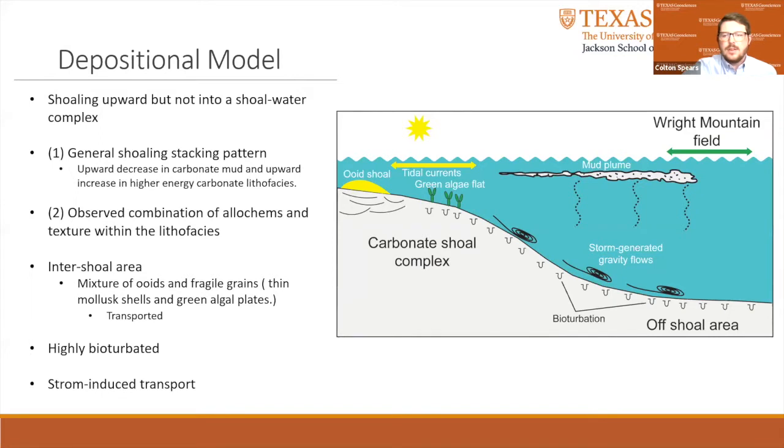Evidence for a lower energy inner shoal area is the allocam mixtures and fabric of the lithofacies. The mixture of ooids and more fragile grain types, such as thin mollusk shells and green algal plates, suggests that they did not form in the same environment but were mixed together by transport. The grains associated with the ooids show no superficial ooid coatings, which would be expected on the majority of grains. Storm transport off the shoal complex is the most likely process for this re-sedimentation. The major process that produced the fabric of the Pettit Limestone lithofacies was bioturbation. Sedimentary features such as crossbedding that would be expected in ooid shoals are not common in the Pettit-B and C units. The oxygenated bottom waters allowed abundant bioturbation to develop.